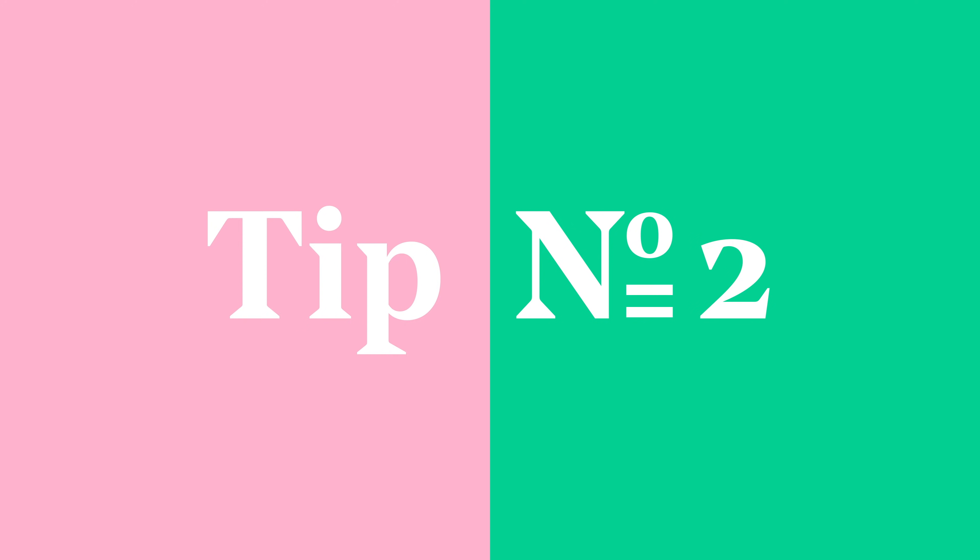Tip number two: use keywords. Avoid reading your pitch straight from paper. Instead you can have note cards or use the notes in your slide deck with keywords. The keywords should be the most important words, bullet points or punchlines of your pitch. You can also use your notes to give some advice for yourself — for example, when you should smile, maybe move on stage, or have a pause.